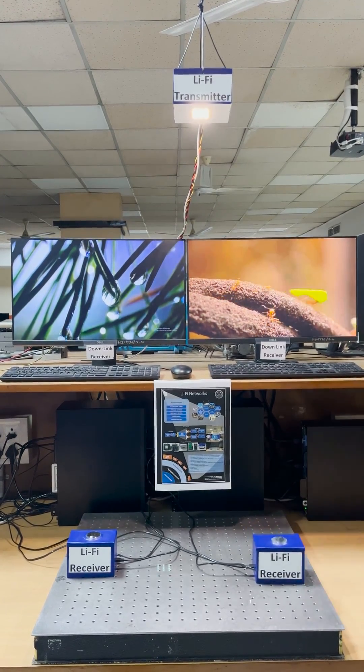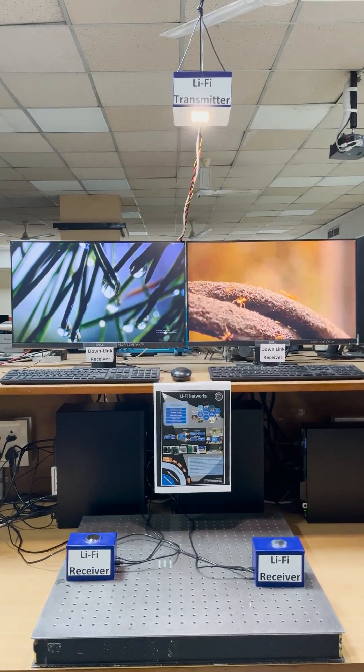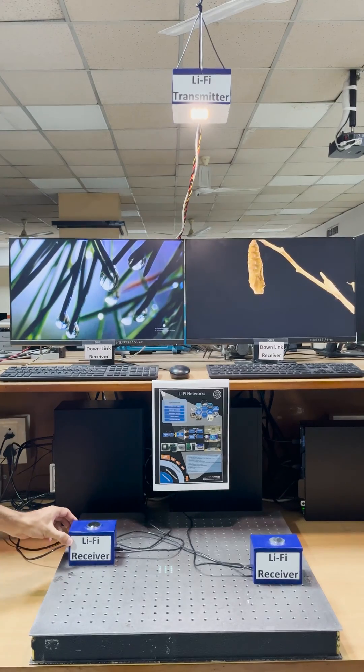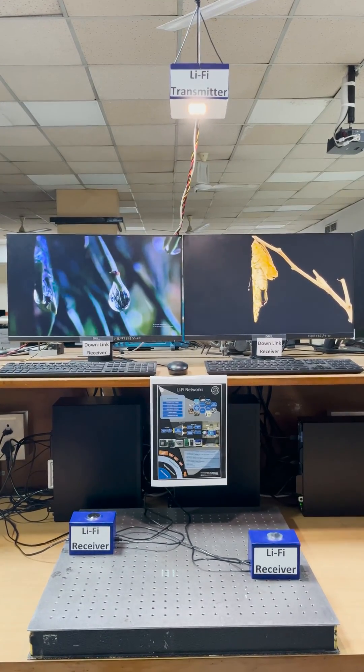So if we move any receiver from point A to point B, the communication link stays intact. That's all for this demonstration. Thank you.